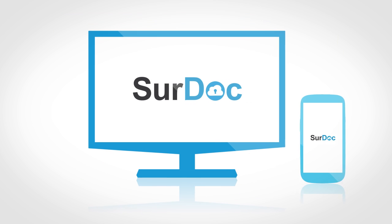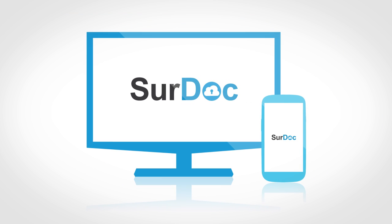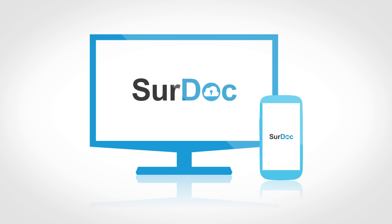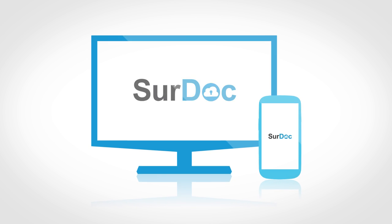SurDoc works as a huge cloud drive residing in your mobile device or PC, allowing you to access your files from anywhere. It's so easy to upload your files to your SurDoc account.